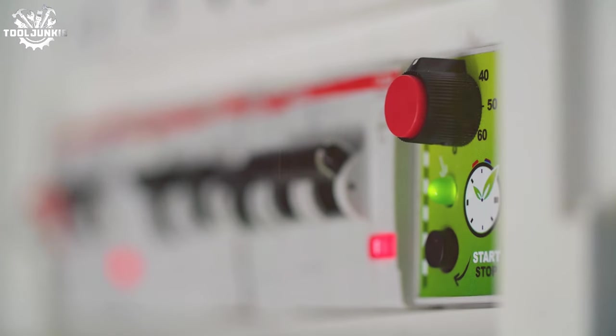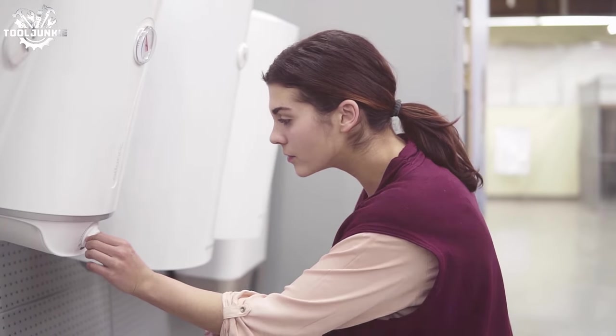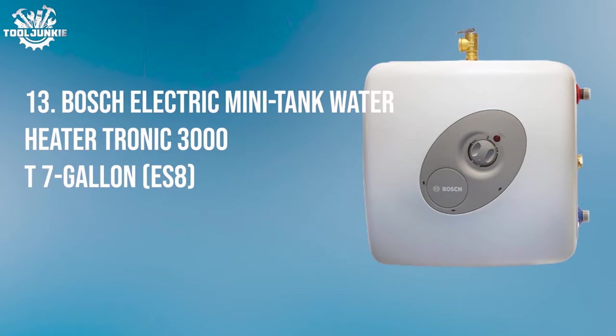Say goodbye to bulky tanks and hello to space-saving, energy-efficient, warm-on-demand solutions. We're counting down from number 13 to 1 to find the perfect fit for your home. Number 13: the Bosch Electric Mini Tank Water Heater Tronic 3000 T 7-Gallon ES8.